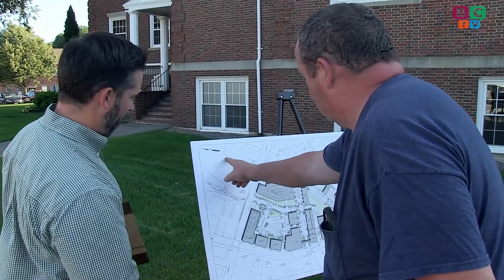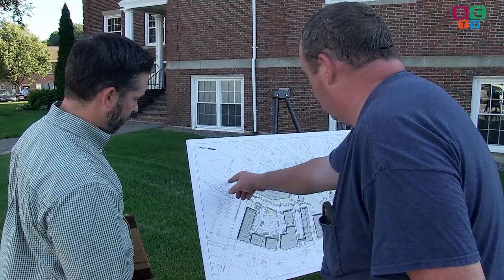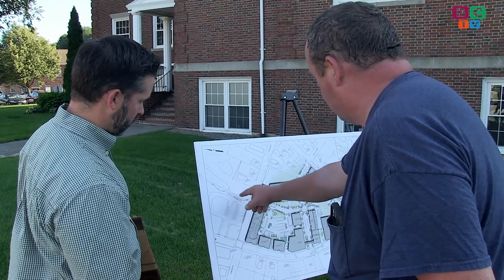They had built that building up in here and there had never been any problems previously. Now the whole back of this property drains to the front.